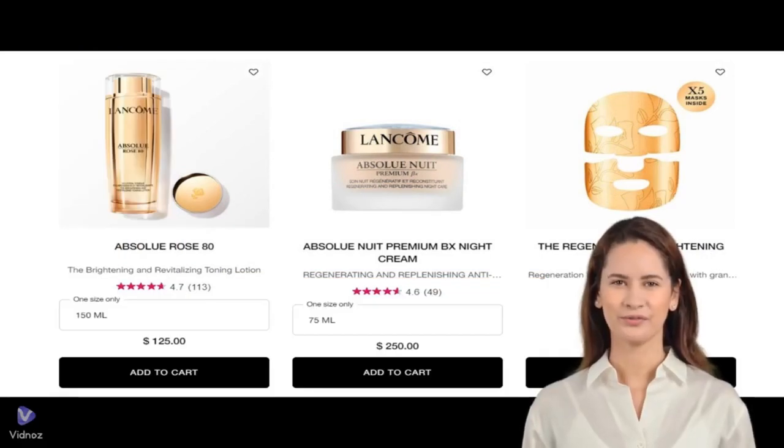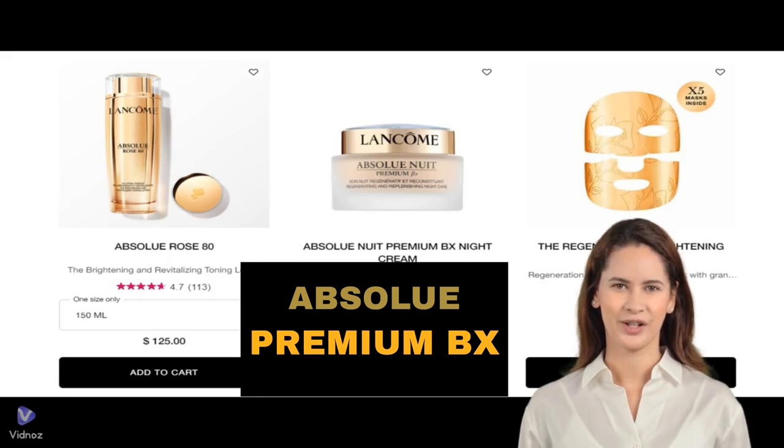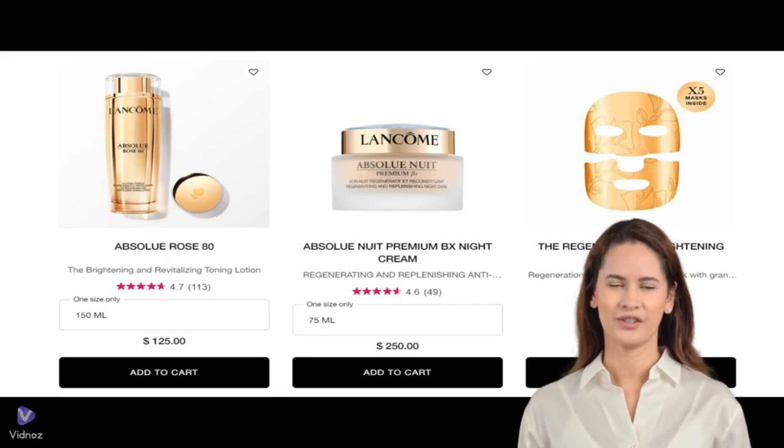Hi, everyone. Today, we will continue our journey exploring the performance of the Lancôme Absolu collection of skincare products, specifically the Absolu Premium BX line, which addresses multiple signs of aging such as wrinkles, loss of firmness, and uneven skin tone.